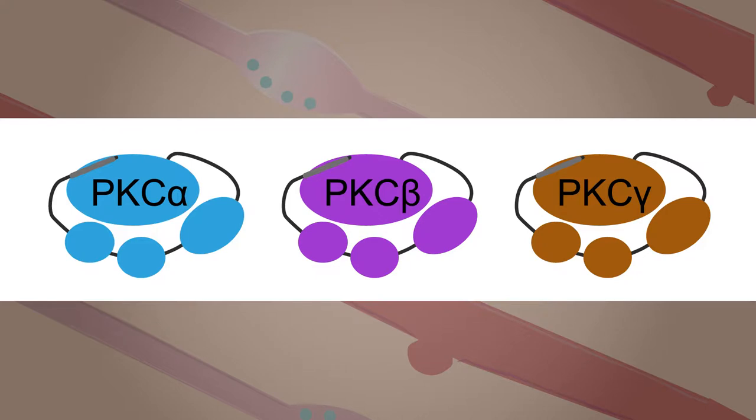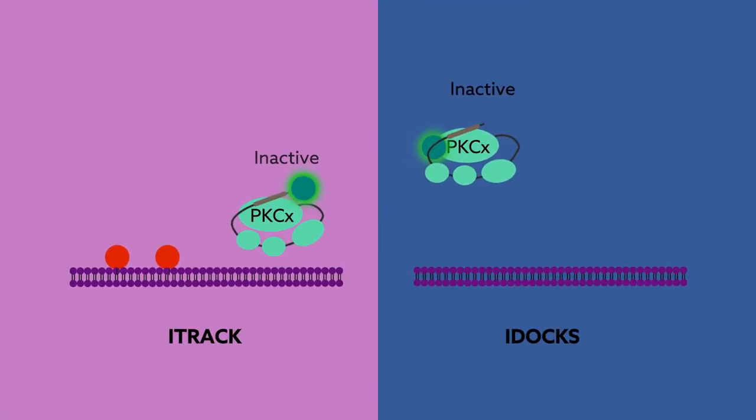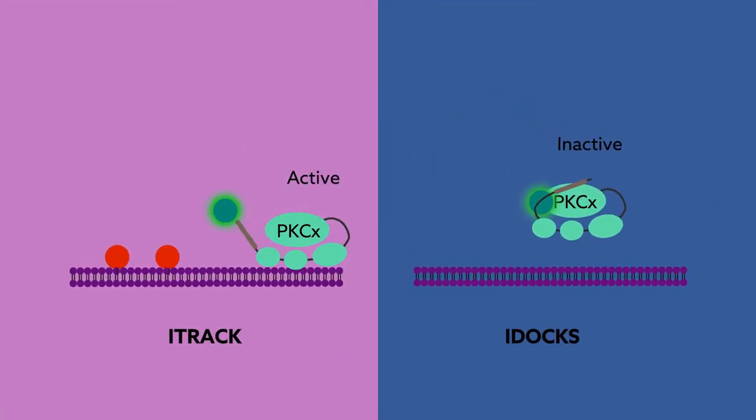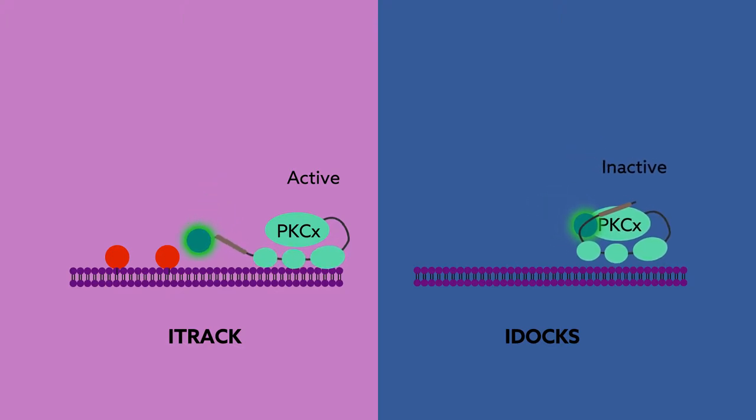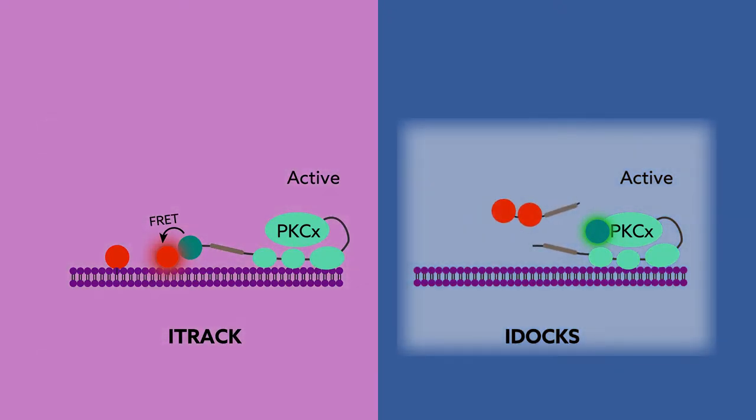To answer these questions, the researchers developed highly specific biosensors to track the activity of classic PKC isozymes in brain tissue. This group of isozymes depends on calcium signaling to function, which is also of critical importance to neuronal communication. Two sensor designs were applied to each of the three classic PKC isozymes, enabling monitoring of two pivotal events in PKC activation: the translocation of the protein to the plasma membrane and the subsequent docking of a substrate.